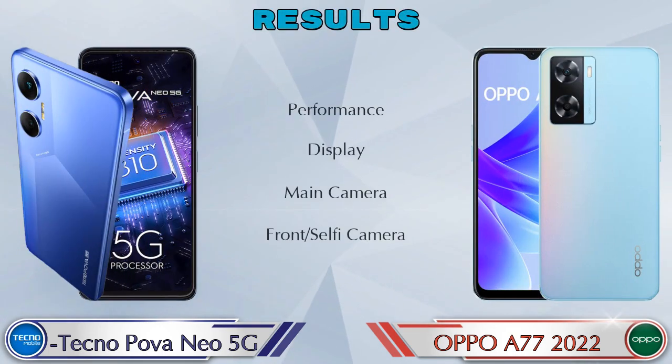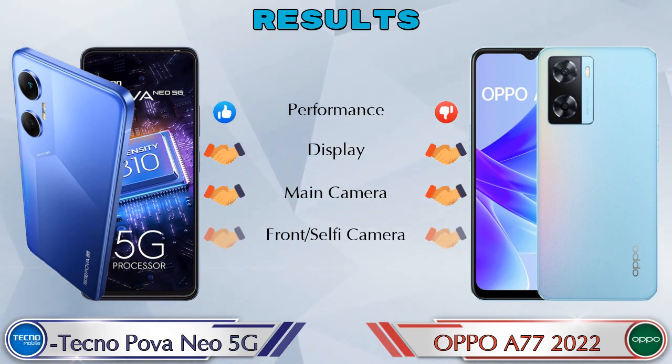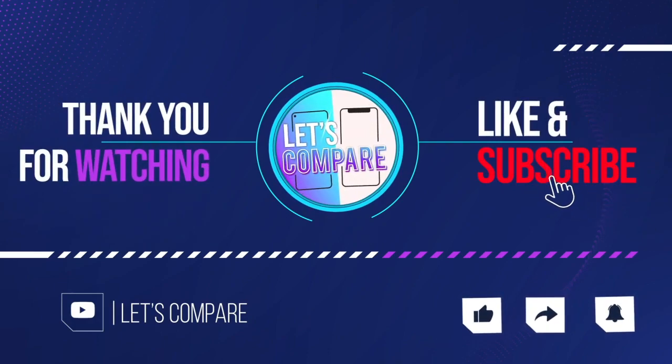Finally, the result: in performance the Neo 5G is ahead; in display both phones are the same; in main camera both phones are the same; in front selfie camera both phones are the same. If you like our video, please like and subscribe. Thanks for watching.